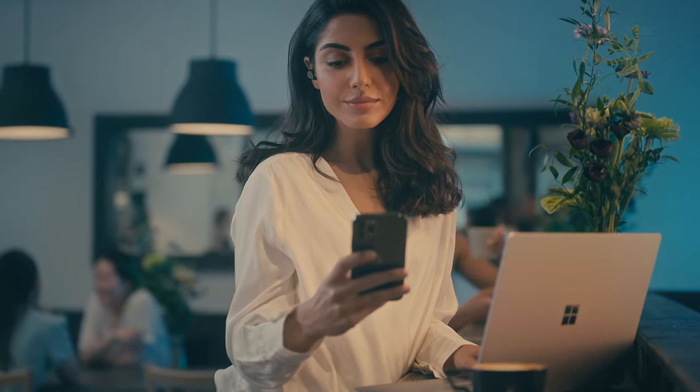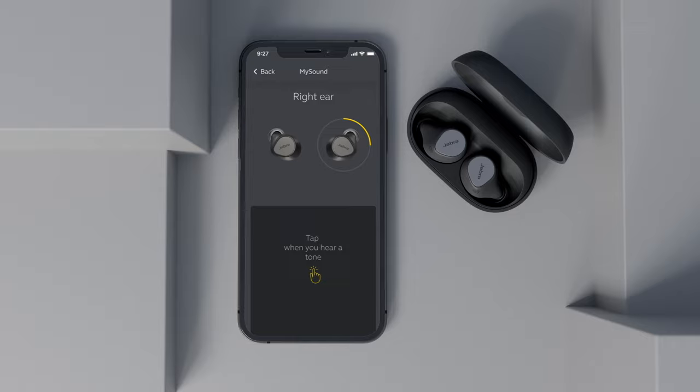And because everyone's ears are different, our industry-leading personalization technology lets you adjust your sound to your individual hearing profile and fine-tune to your liking, giving you a rich, powerful, personalized sound.